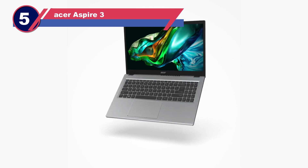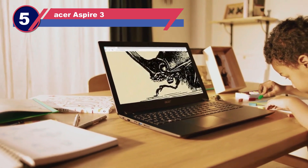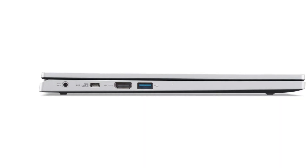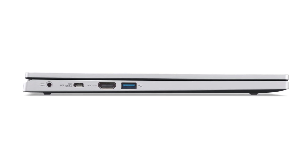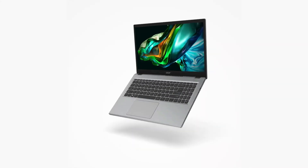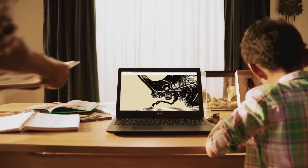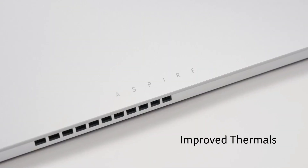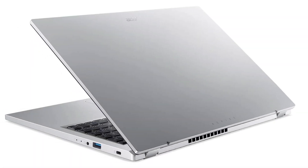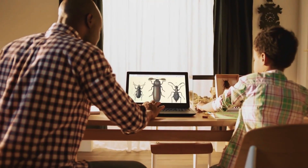Number five: the Acer Aspire 3. For those seeking prudent savings, the Acer Aspire 3 emerges as a commendable option — a nexus of commendable performance and frugality. This laptop offers an impressive value proposition. Its expansive full-size keyboard is perfectly suited for crafting term papers or refining intricate CAD models. The true essence of its appeal resides within its internals, solidifying its position as a formidable budget-friendly contender.